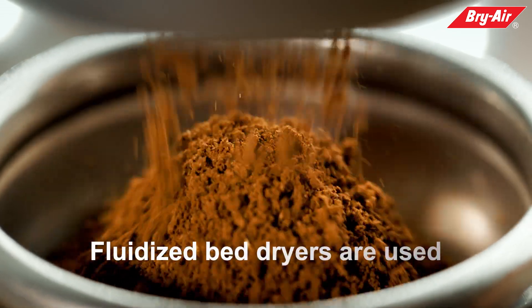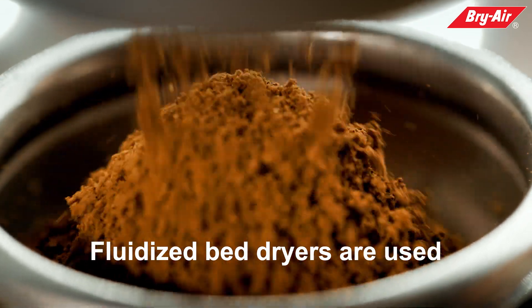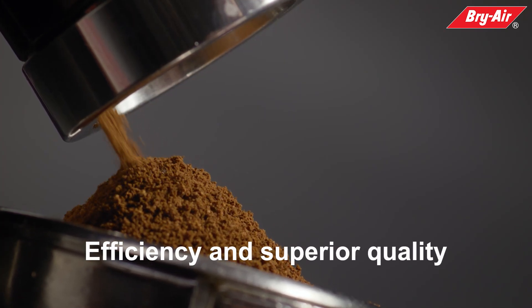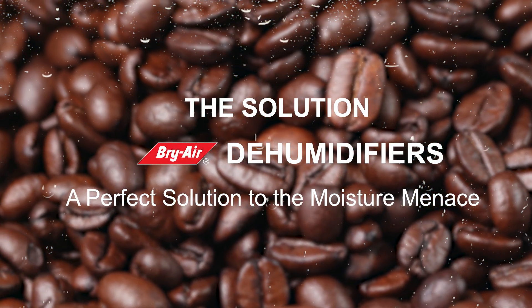For instant coffee powder, fluidized bed dryers are used, in which inlet air is dehumidified — similar to instant tea — to ensure desired production efficiency and superior quality of the coffee's granules. Briar dehumidifiers offer a perfect solution to the moisture problem.